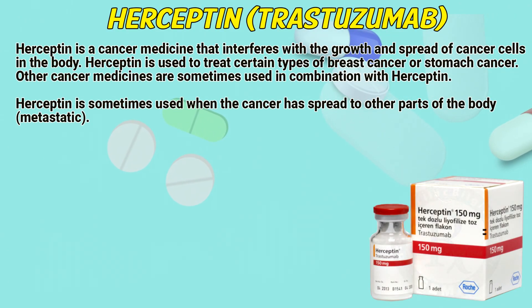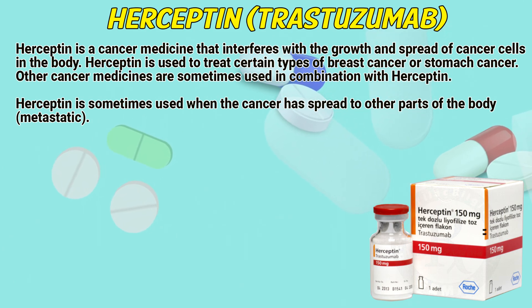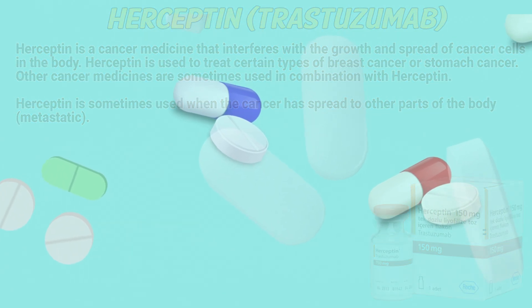Hyseptin is a cancer medicine that interferes with the growth and spread of cancer cells in the body. Hyseptin is used to treat certain types of breast cancer or stomach cancer. Other cancer medicines are sometimes used in combination with Hyseptin. Hyseptin is sometimes used when the cancer has spread to other parts of the body — metastatic.